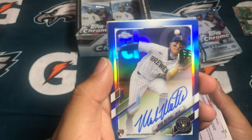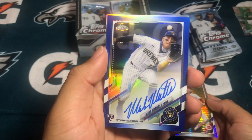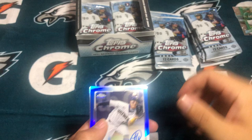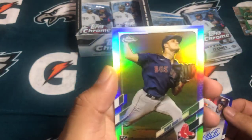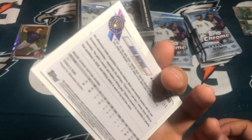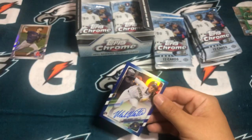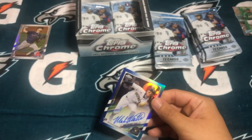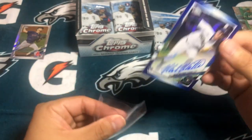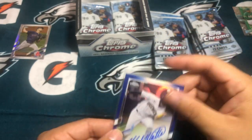There's one autograph — Mark Mathias rookie autograph, second baseman for the Milwaukee Brewers. This guy's not numbered either. And then a silver Tanner Hoek rookie card — numbered 47 out of 150. First pack, first autograph. Not too bad. I personally do not know much about him, so if you think that's a W, let me know.